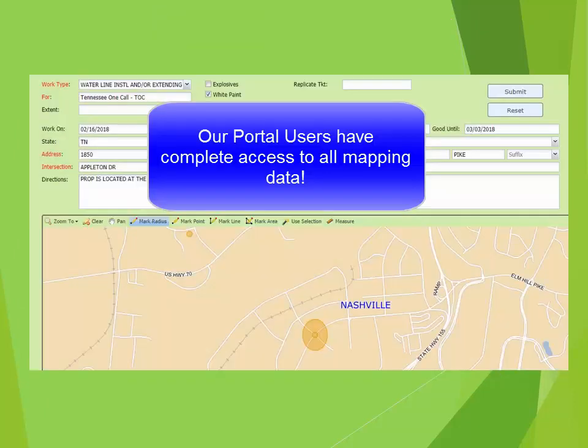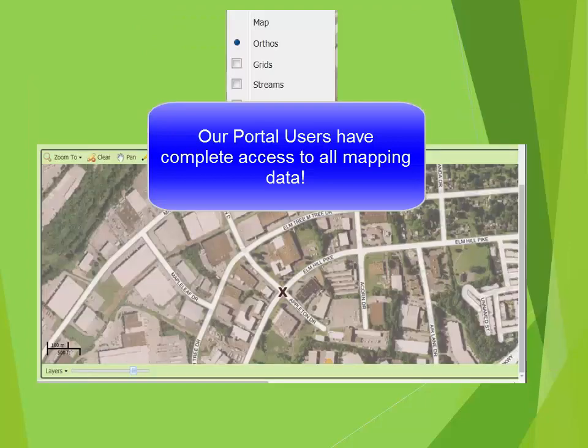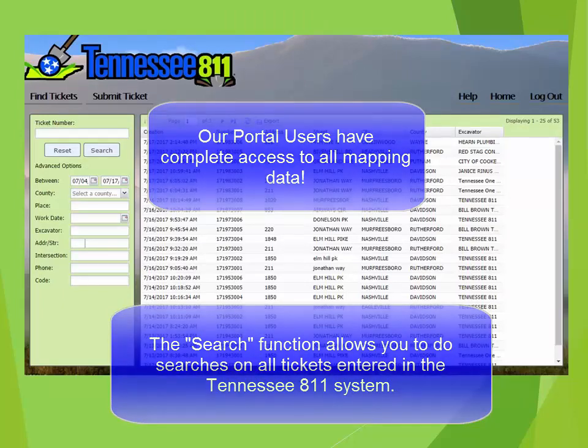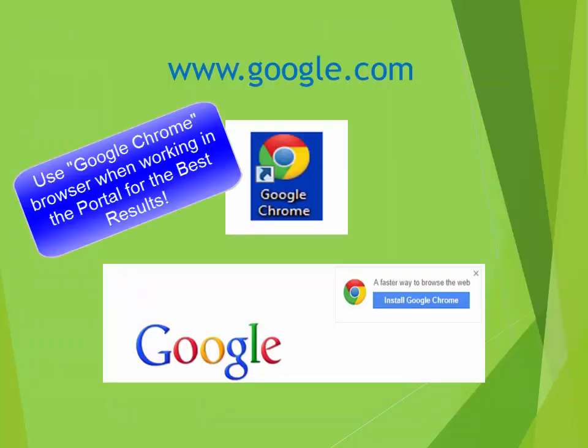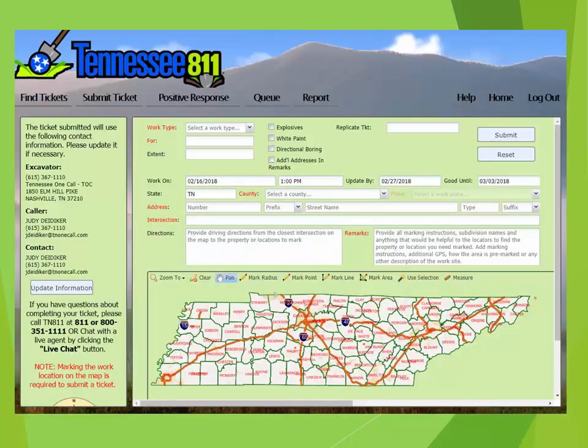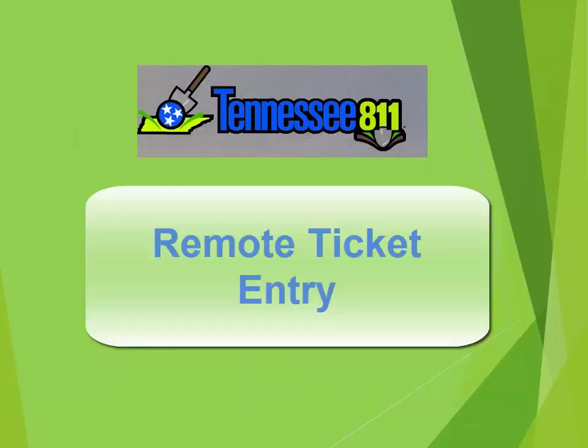As a Portal user, you have complete access to Tennessee 811's mapping. You are able to access the entire ticket entry system, not just your tickets. When working in the Portal, we encourage you to use the Google Chrome browser. When entering tickets, remember that this is a legal document you are completing, and it is very important that all information is entered accurately and the map marked correctly. This ensures that the correct utilities are notified and no one gets hurt while digging.